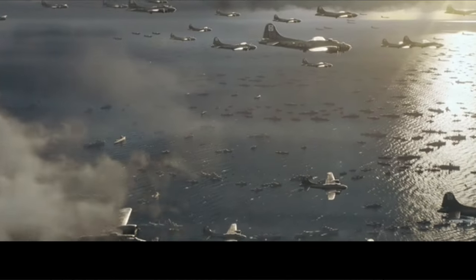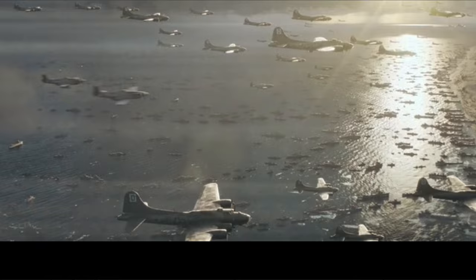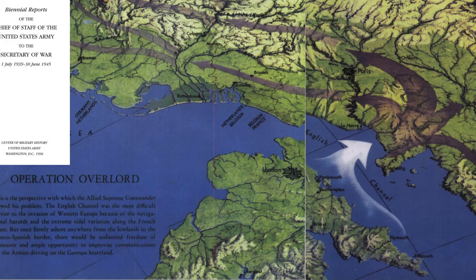In this Masters of the Air clip, we see B-17s flying over the D-Day invasion beaches en route to attack targets in occupied France. The intent of this video is to review the Episode 8 series narration and compare the representation to the events as they occurred on June 6, 1944. The video will identify six series representations which do not reflect the events as they occurred.